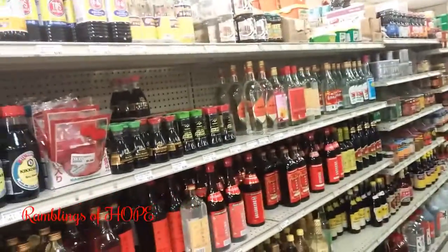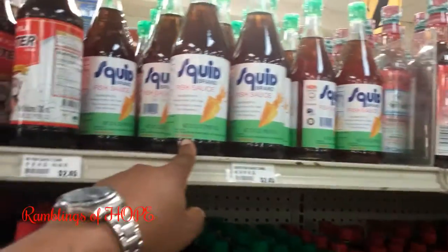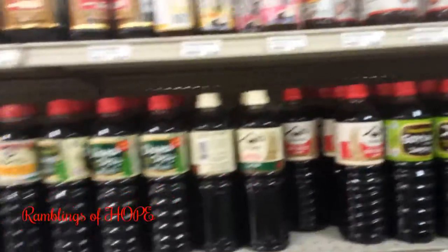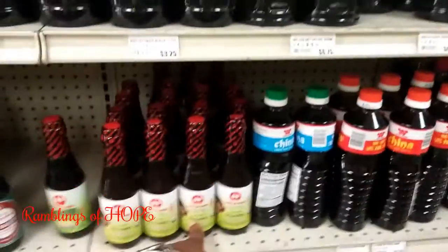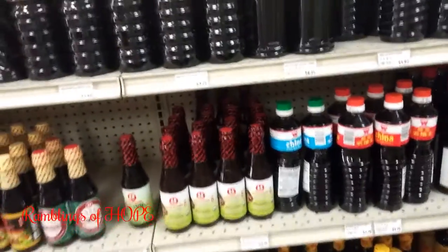They have corn and chicken soup mix, fish sauce — which is very very good — and different brands so you can pick the one you like. This is shiitake stir fry sauce right here. They have steak sauce too. It's very good.